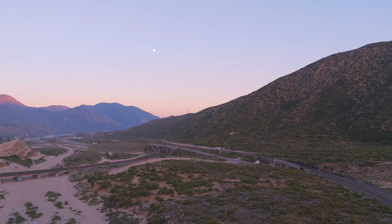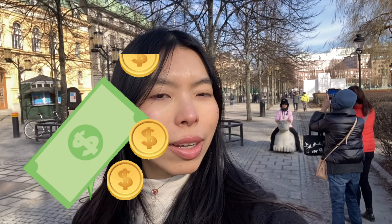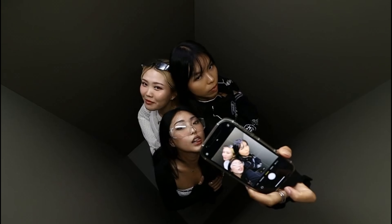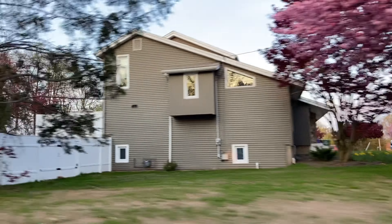Sometimes the layover flights are actually more expensive. Booking your flights for different times and layovers also affects the prices, so always do your research on the airlines and flights that you are taking.